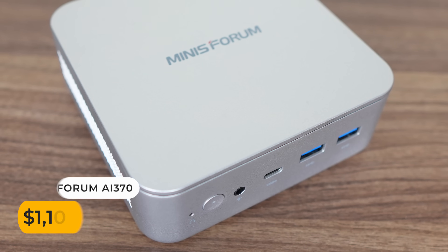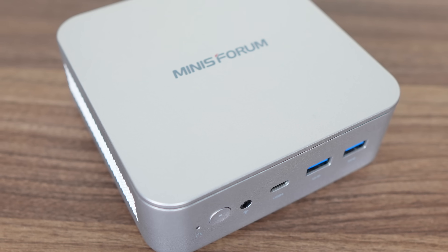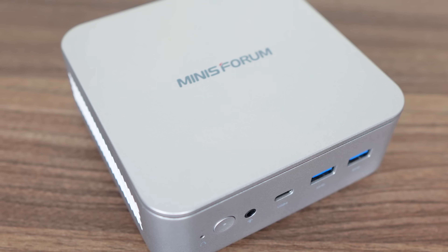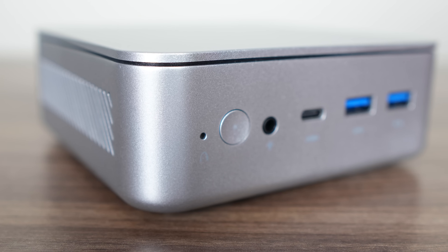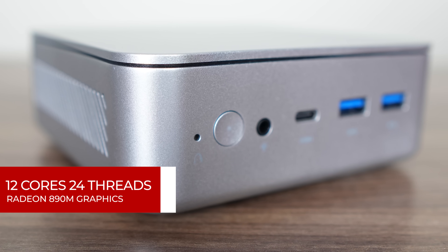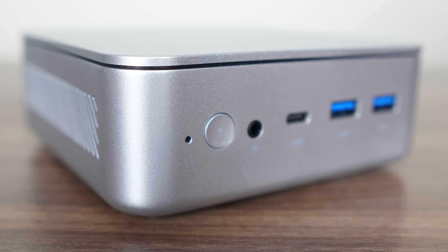Its competitor is a similar size but taller mini PC known as the Minisforum AI370, with the latest AMD processor, the Ryzen AI9 HX370. Someone from marketing gave it that name — ridiculous was the word I was thinking too. This CPU has 12 cores and 24 threads, and the mini comes in at 1,100 US dollars, which is the highest-priced mini featuring the best mobile CPU with integrated graphics.